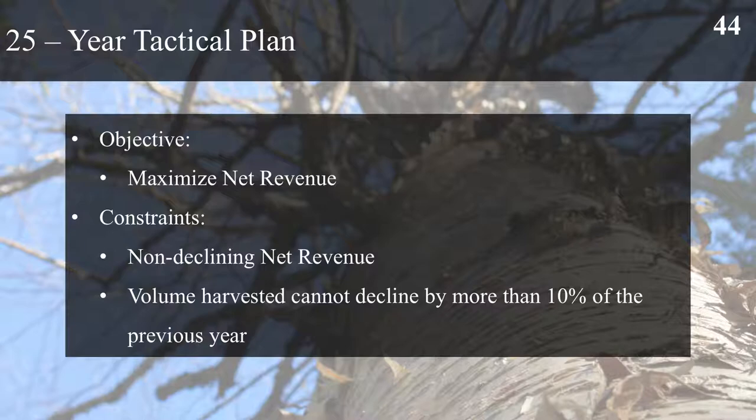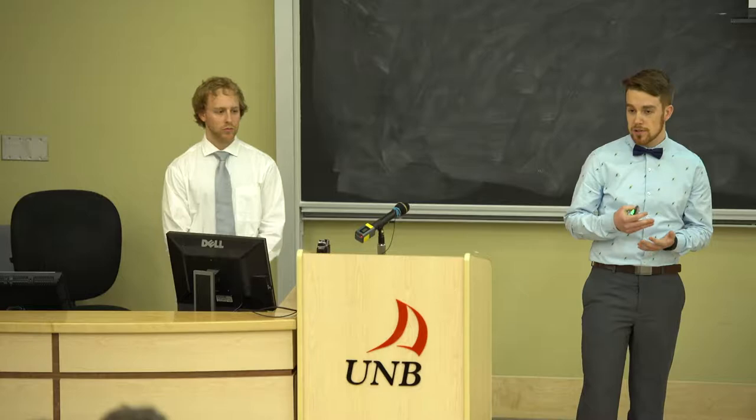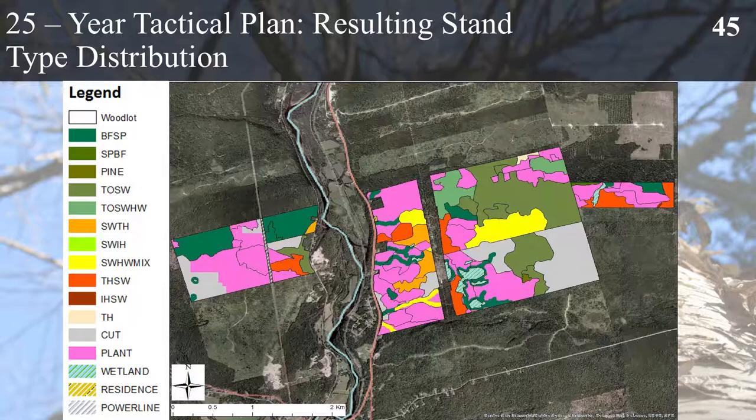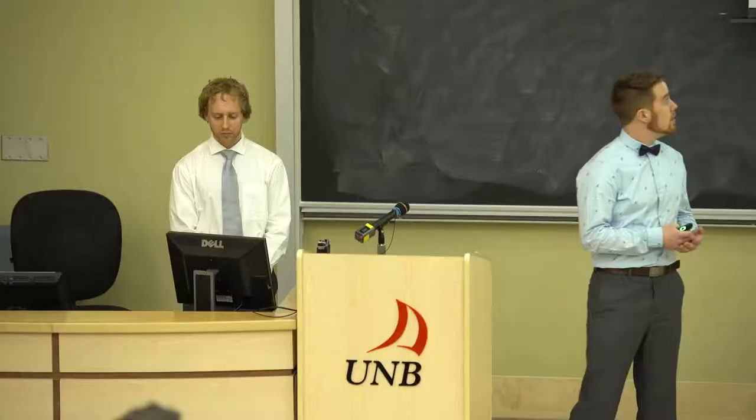Getting into the 25 year tactical plan, our objective was to maximize net revenue within the property while ensuring that net revenue and volume harvested did not decline by more than 10% of the previous year. The resulting stand type distribution shows again an abundance of plantations within the property. These will be red spruce plantations to eliminate the balsam fir component and reduce susceptibility to spruce budworm. Areas in the central portion of the property remain the same spruce fir stand type in order to favour those sensitive areas as per objective 3.